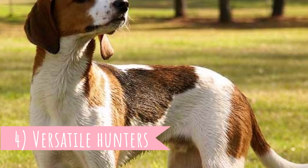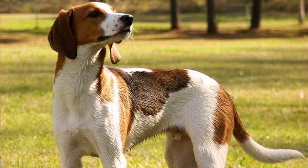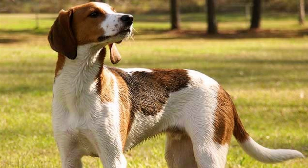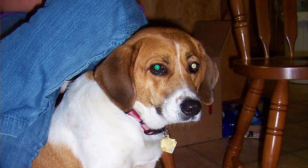Number four: Versatile Hunters. The Treeing Walkers are not only used for hunting raccoons and other small game — they are very versatile hunters and are capable of hunting larger prey hidden in the trees. Examples of such prey can be bobcats and cougars. They are also capable of hunting both in a pack as well as solo.